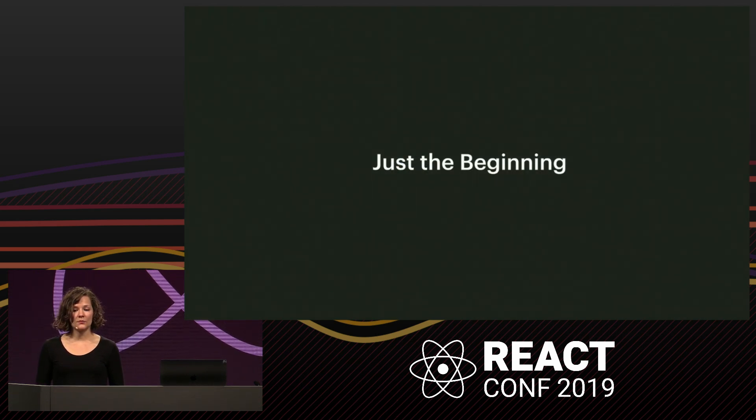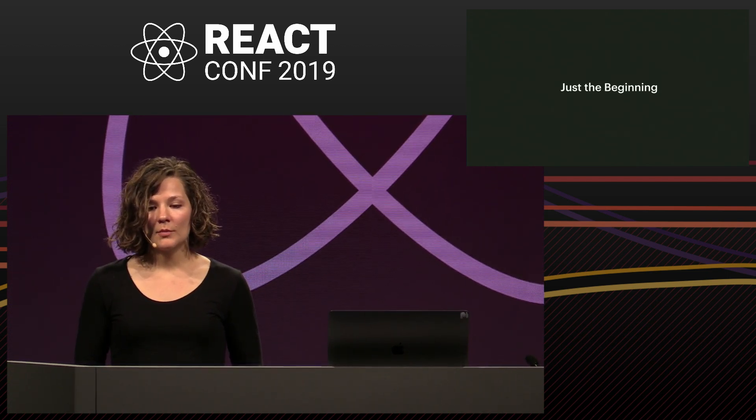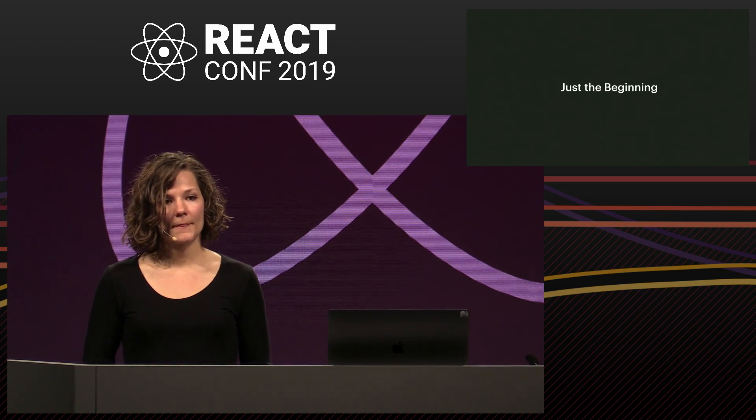I've just started to touch the surface of what performance in a client-side app looks like at scale, and we're still iterating and learning. Tomorrow morning, Joe will dig deeper on the Relay changes, and Brian will talk about using developer tooling to debug and profile React components. Thank you.